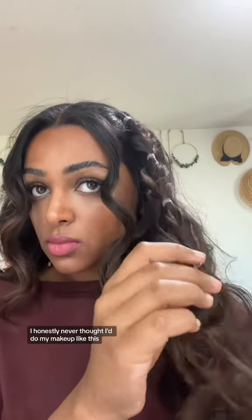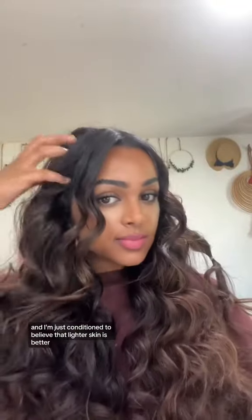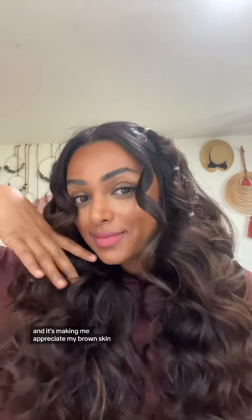I honestly never thought I'd do my makeup like this. I never wear bronzer because I hate making my skin darker, and I'm just conditioned to believe that lighter skin is better. But I love how this turned out. I feel like I just look so warm and sun-kissed, and it's perfect for summer. And it's making me appreciate my brown skin.